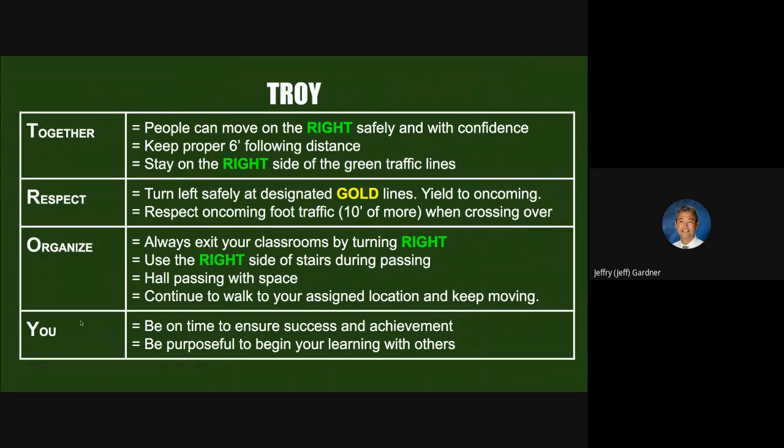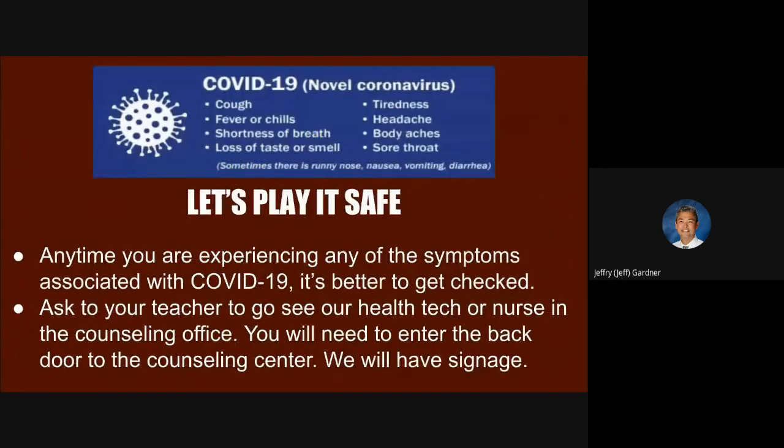We want you to be on time to ensure success and achievement — be purposeful and begin your learning with others. As I mentioned in the last video, if at any time you're experiencing symptoms associated with COVID-19, it's better to get checked and be safe. Ask your teacher or an adult if you can go see the health tech or nurse in the counseling office. You'll need to enter through the back door to the counseling center — we'll have signage. One school I visited had been doing this for six weeks and hadn't had any students enter for COVID experiences because families and students did such a great job screening and staying home when not feeling well. We're going to do exactly the same thing. Thanks for watching — that ends video two of the series of five.